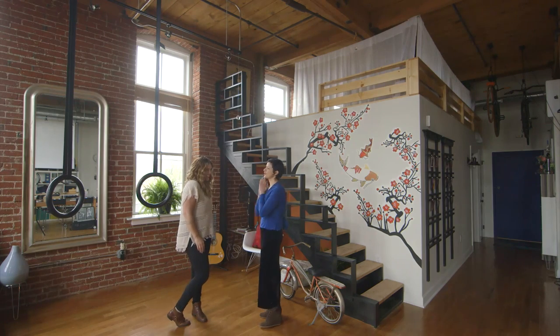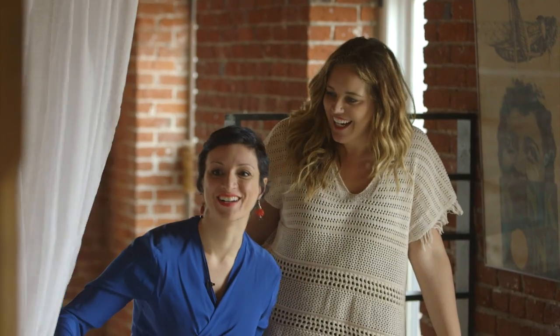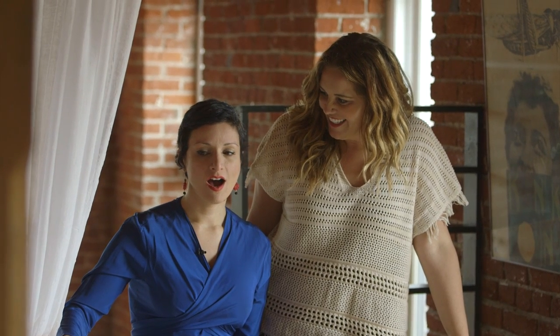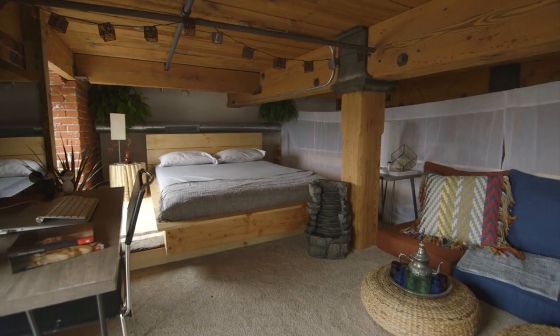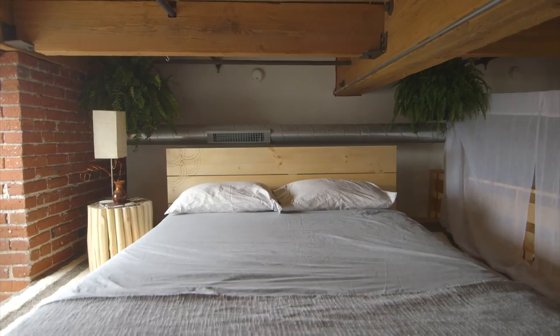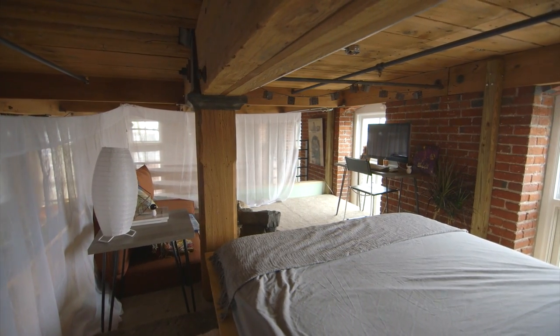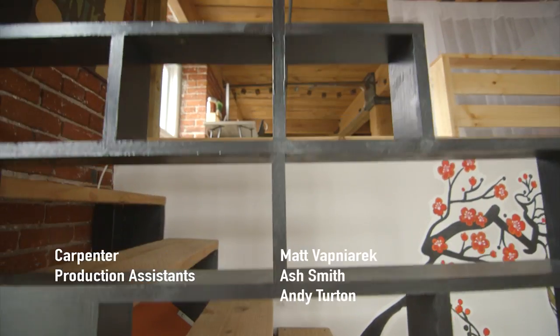Karen heads upstairs for the full reveal. She loves it — says it's so her and perfect. She can't believe how much bigger the space seems, that we doubled it and built a bed from scratch. She notices the Dremel detailing on the headboard and calls it so cool. Monica explains she just felt Karen needed a place that was closed off where she could breathe and have a little space. Karen is thrilled and calls it a true makeover.